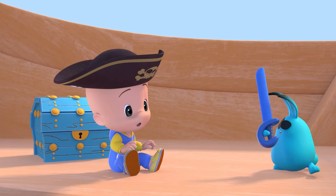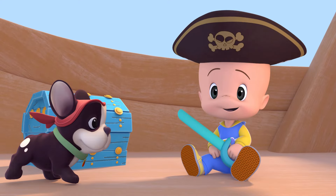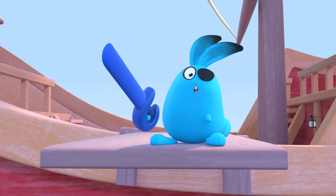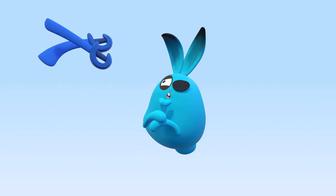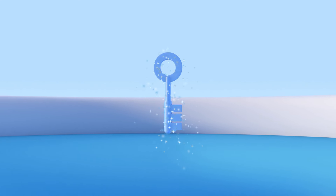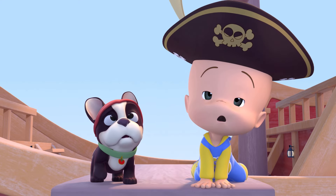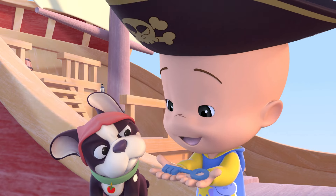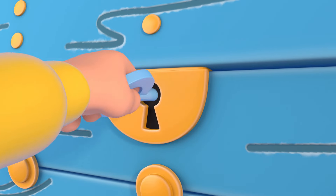Blue Robin! Wow! There! Blue key! Open! Open! Open!